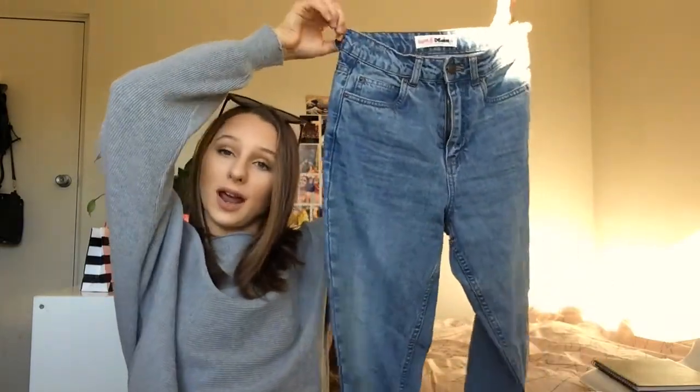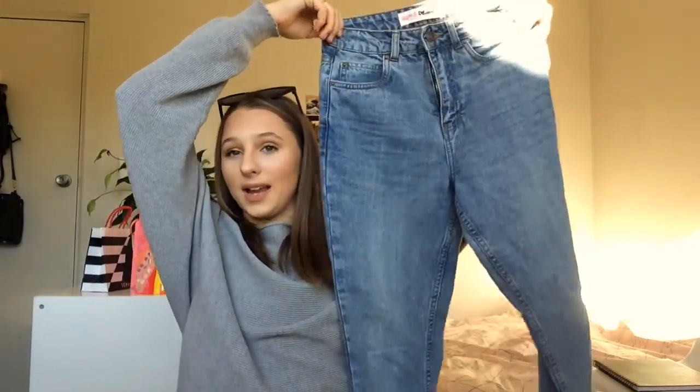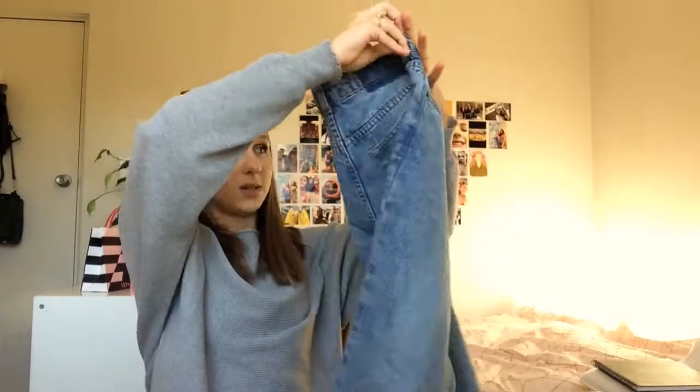These are mom jeans from Supré. I've wanted mom jeans for the longest time — I just think they look so nice. The brand Supré gets a lot of criticism but they're not as bad as people give them credit for. I love these jeans, they fit me really well, they're the color I wanted, and I could not find mom jeans anywhere else. When I found these I had to get them.